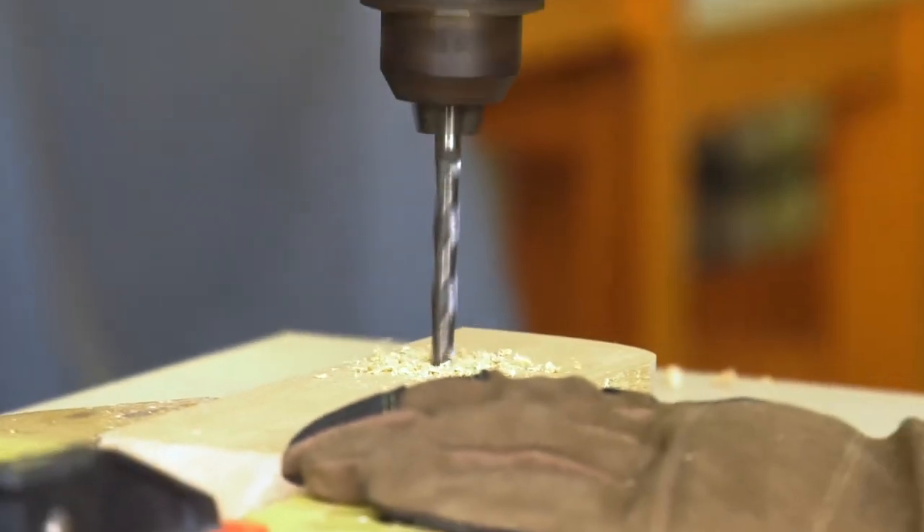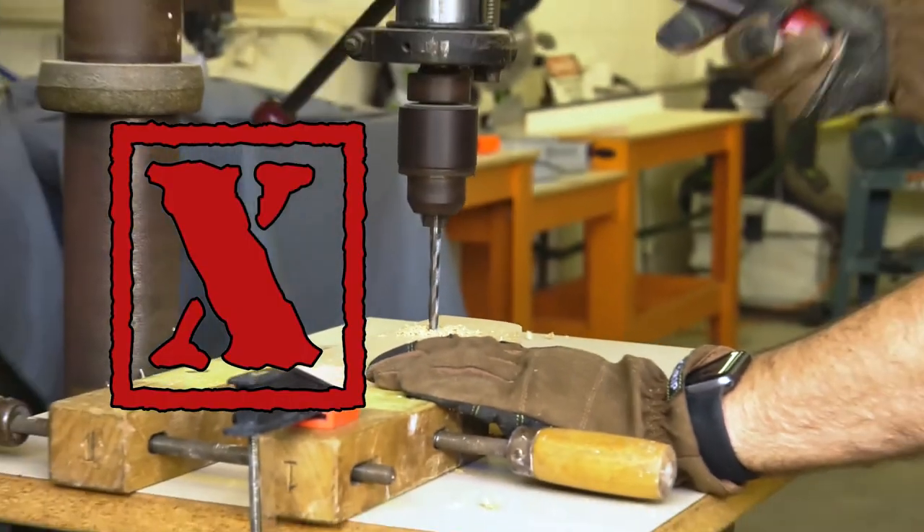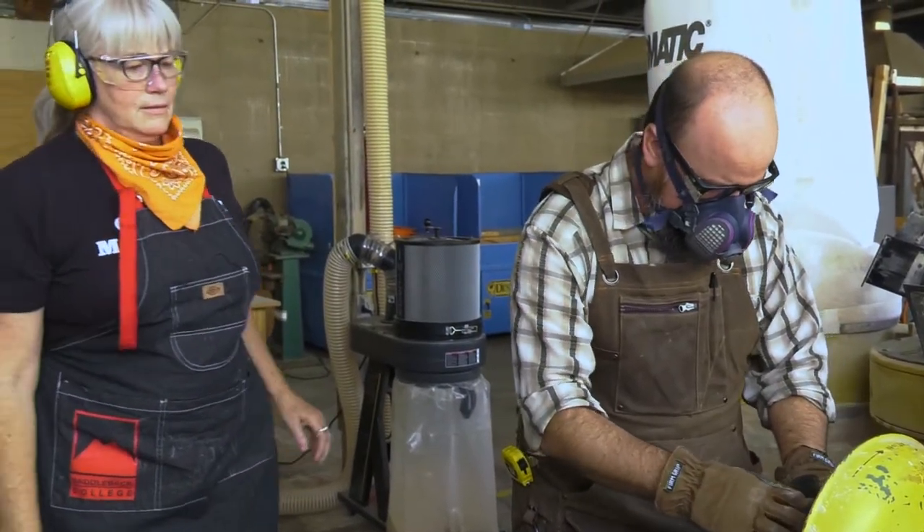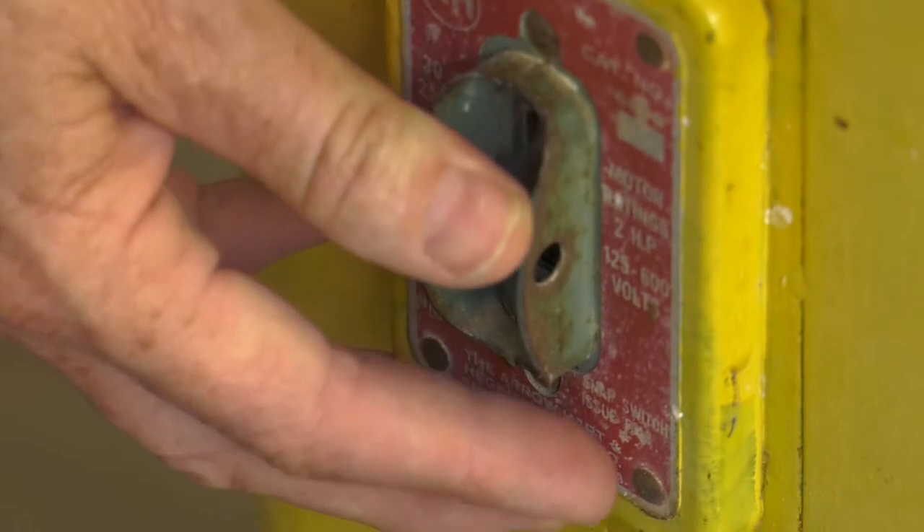Never wear gloves when operating the table saw, drill press, band saw, sanders, or other machinery where gloves could get caught in rapidly moving and rotating equipment.